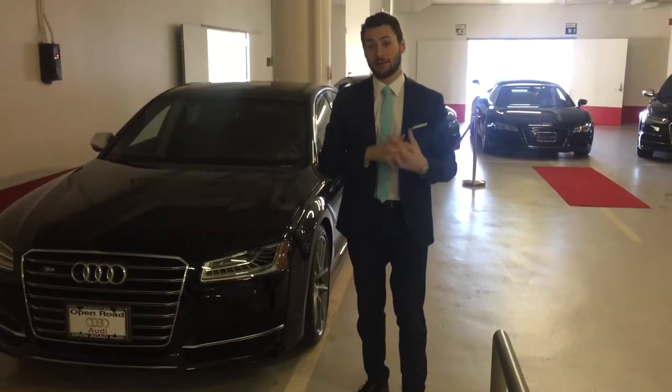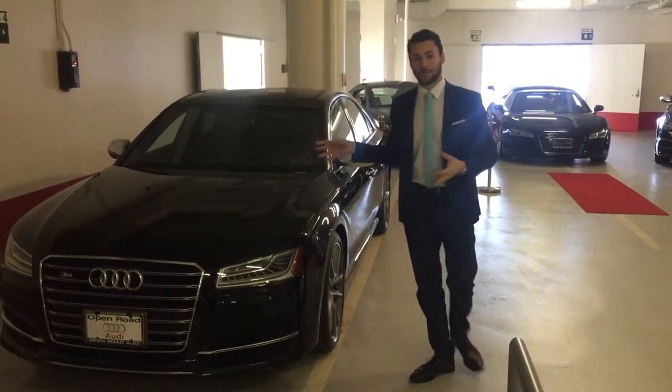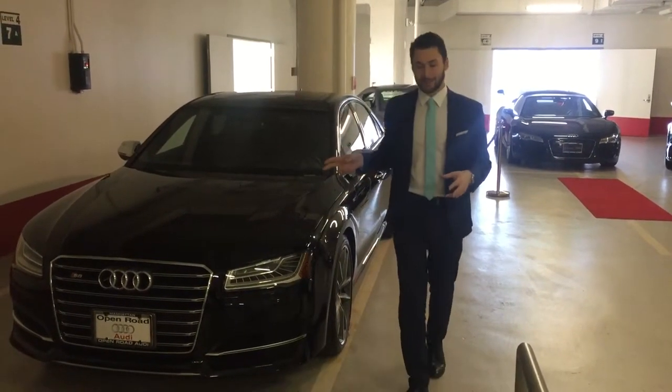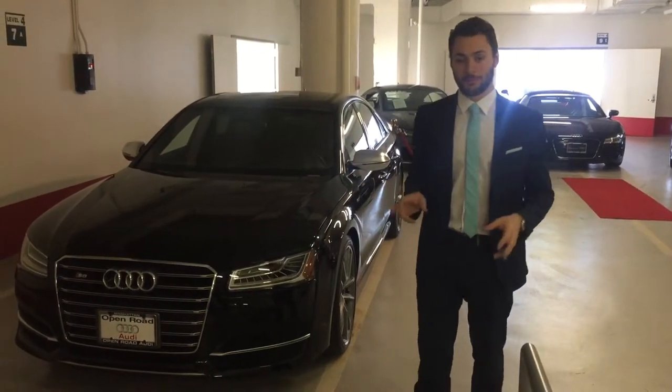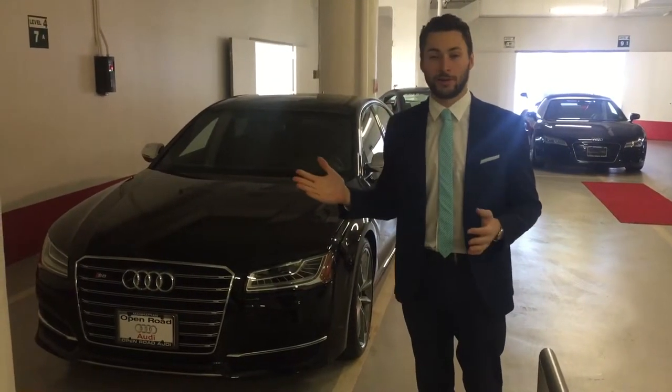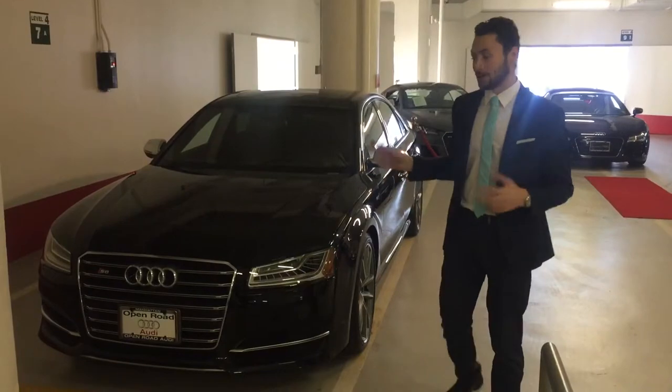Hello everybody, this is Steven from Audi Manhattan. I just wanted to show you guys the 2018 Audi S8. This car is actually an S8 Plus — they just came out with this last year. It basically has a horsepower boost, all the way up to 605 horsepower, pumping out of the V8 engine.